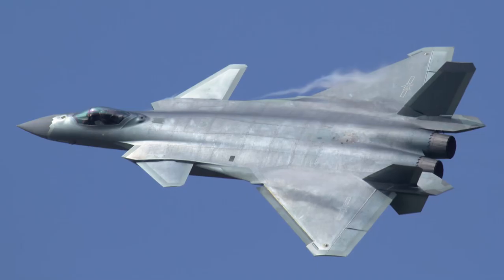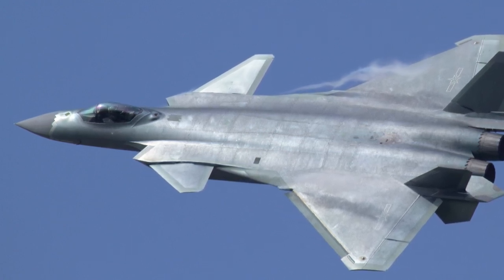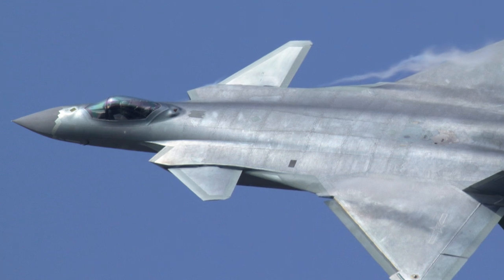In 2014, the vertical stabilizers were redesigned. Chinese media reported the design of the J-20 was finalized in October 2017, and the aircraft was also reported to be ready for mass production.